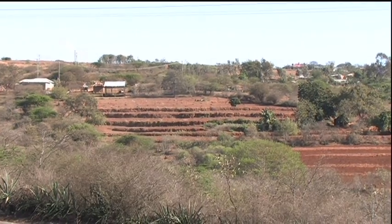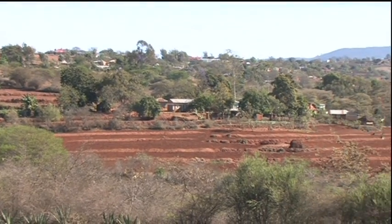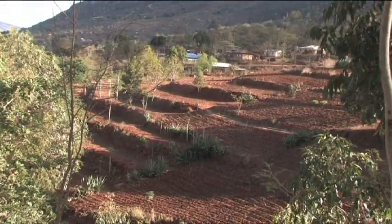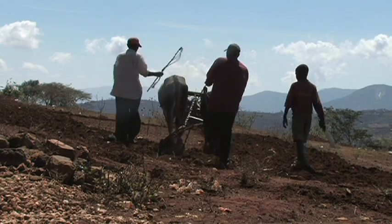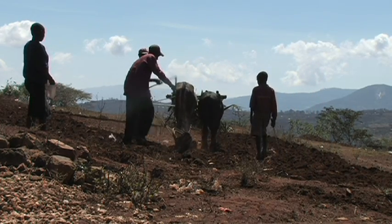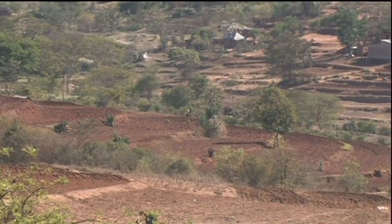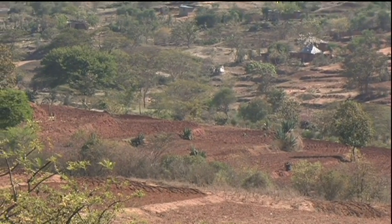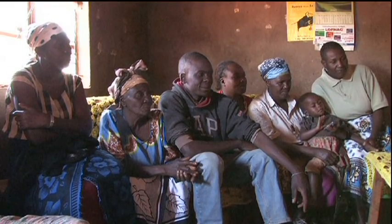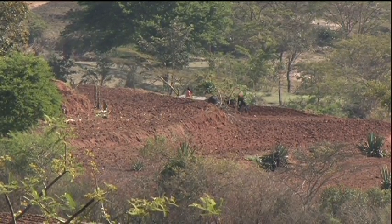Over the decades, Fanya Juu terraces have proved their worth and their versatility. They are an insurance against climate change. 2009 was a drought year in eastern Kenya, but terraced farms still produced crops. Munira Muleve, a friend and workmate of Mkethi's, still depends on her terraces to this day. Despite the failure of the rains, Munira and her family didn't go hungry, thanks to her soil and water conservation efforts.